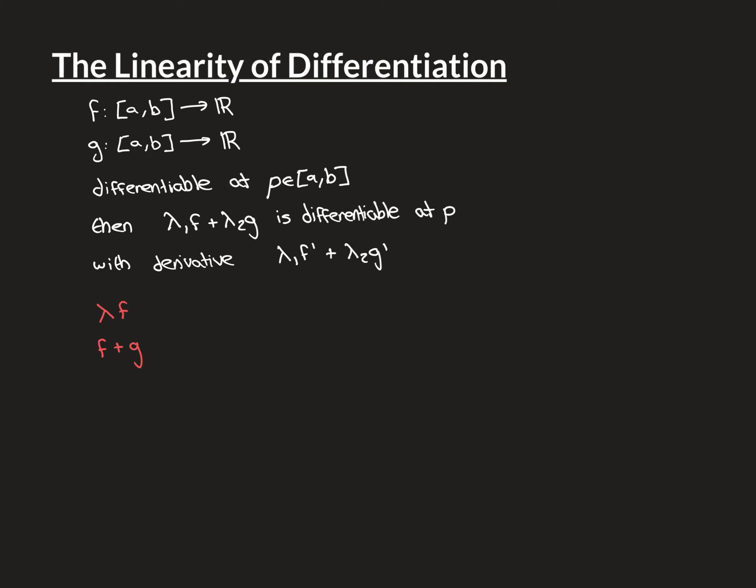Really, the linearity of differentiation can be split into two separate theorems. The first: if f is differentiable at a point p, then if you take a constant multiple of f — λf — this new function is also going to be differentiable at p and will have derivative λf'. The second part: if f and g are both differentiable at a point p, then their sum is going to be differentiable at p and have derivative f' plus g'.